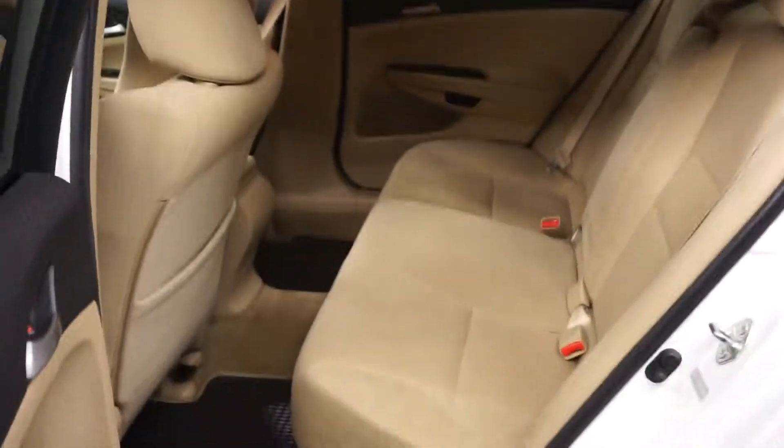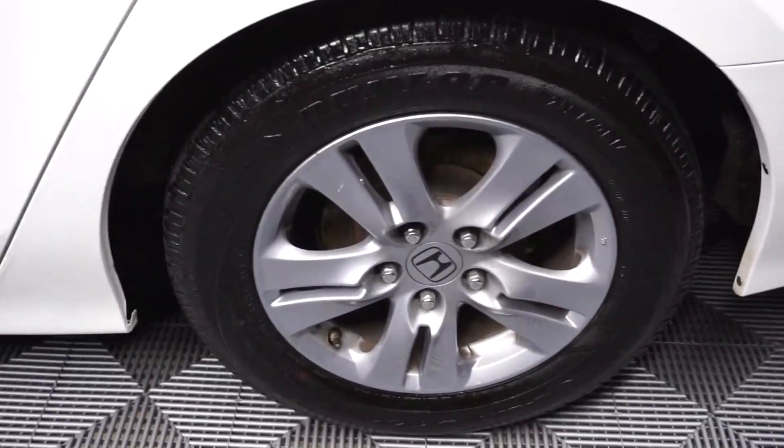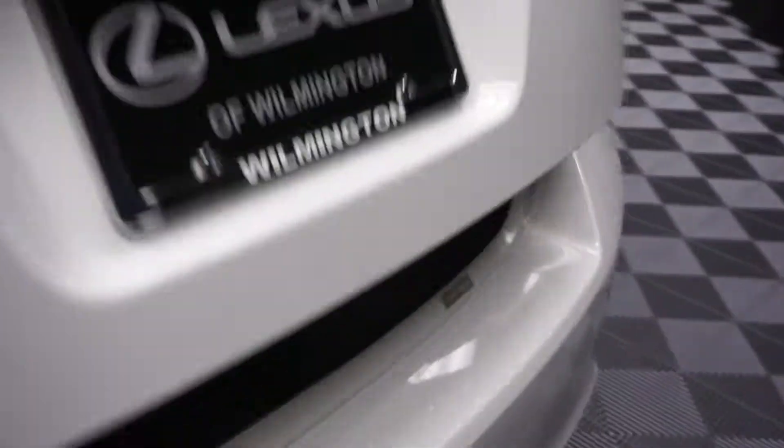Ton of room here in the back seat. Honda alloy wheels. Plenty of room here in the trunk.